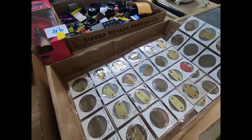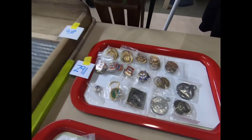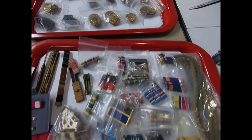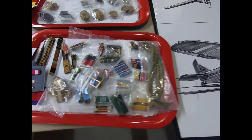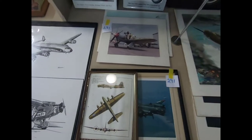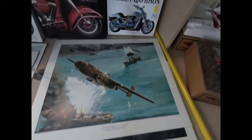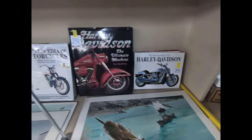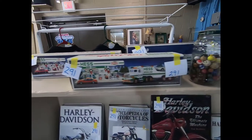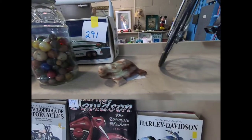Up here we have an eight-point buck mount and a little marionette doll. There's an extension cord, a ratcheting screwdriver and socket set, a flashlight, some work socks, a scope, and more Skylanders. Also some old dog license tags, and some military pins, buttons, coins, and medals. We have some airplane prints and some Harley Davidson books.